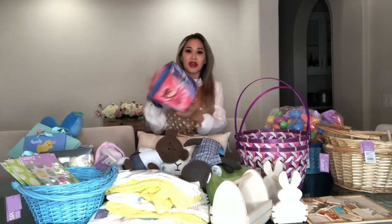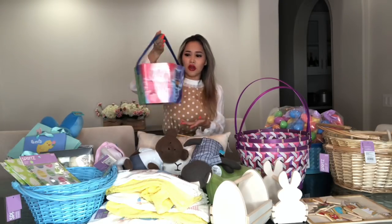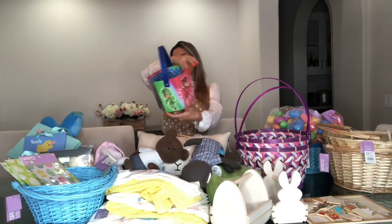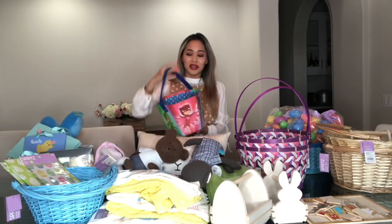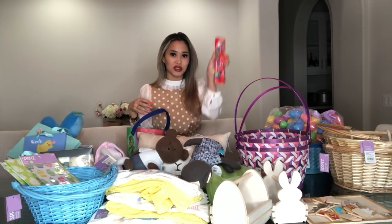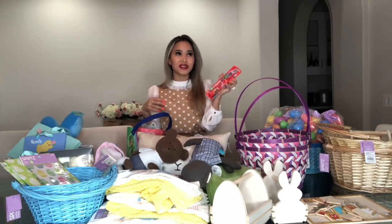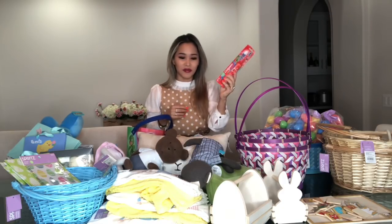This is PJ Mask. Luke has been really into PJ Mask lately, so this one was $0.60 too. I guess he's more into Paw Patrol, but I couldn't find anything Paw Patrol, so PJ Mask it is. I also got him a matching toothbrush, which unfortunately wasn't really on clearance — it was like $4.50, which is pretty average price. But I got it for him anyways.